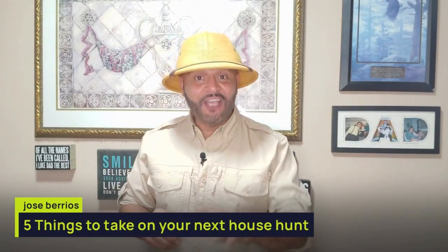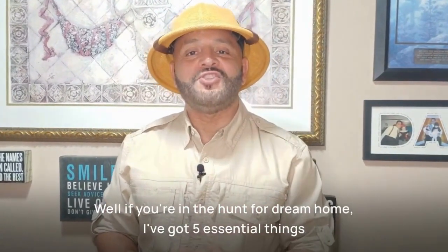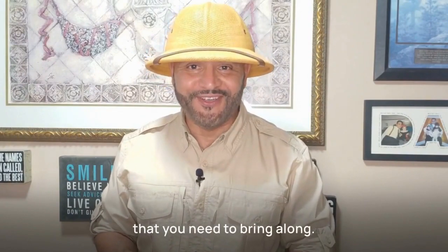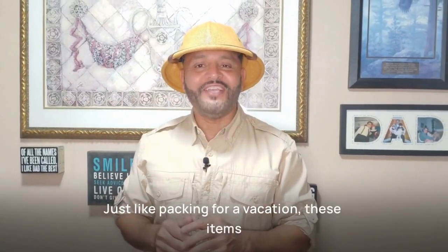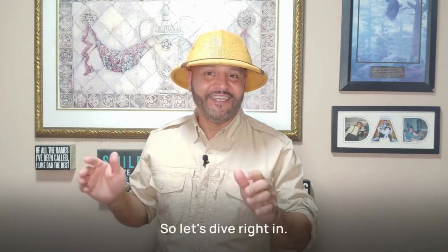Hey there house hunters! Are you ready for an exciting adventure? Well, if you're in the hunt for a dream home, I've got five essential things that you need to bring along. Just like packing for a vacation, these items will make your house hunting journey a breeze. So let's dive right in!